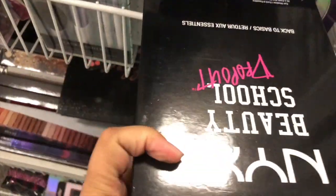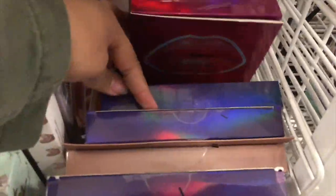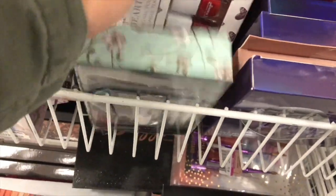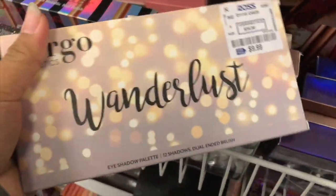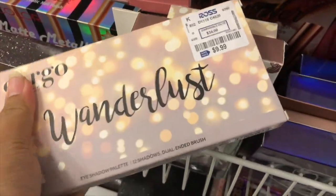I have this nice Beauty School tripod which I showed you guys last time, and more lipsticks and a brush set.